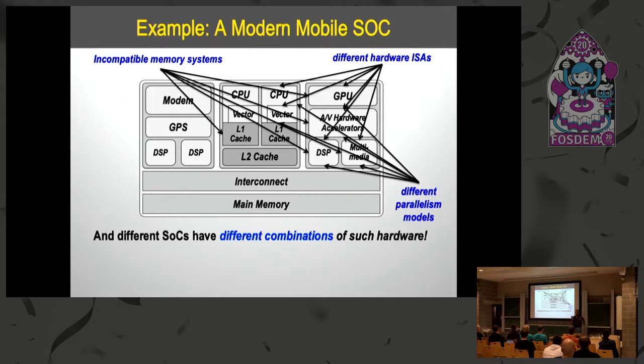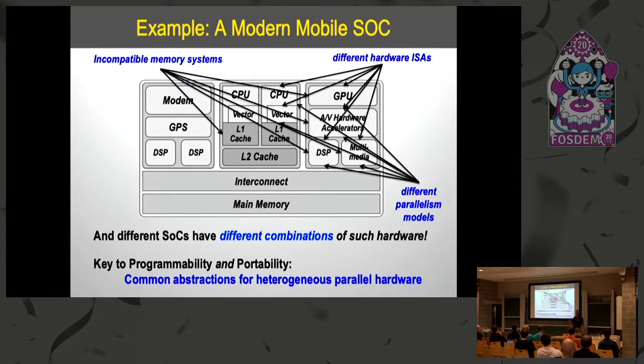Some domains have the portability problem, some don't. Mobile phones have it to a very large extent — think about how many different SOCs power different Android phones. We believe the key to achieving performance and portability at the same time on these kinds of systems is to have well-designed abstractions for the underlying heterogeneous parallel hardware, and to use that to develop the whole software stack around those abstractions.